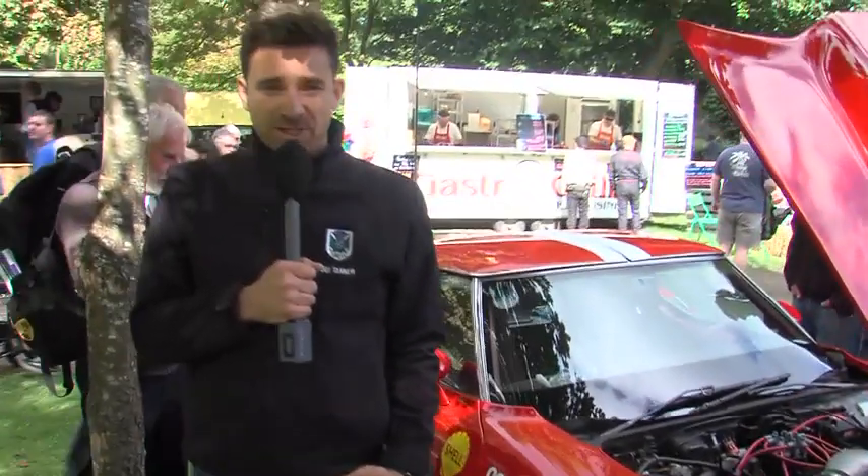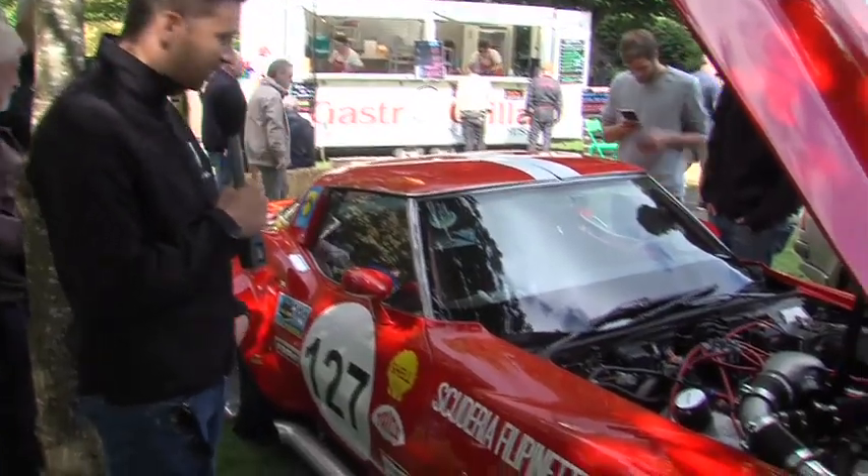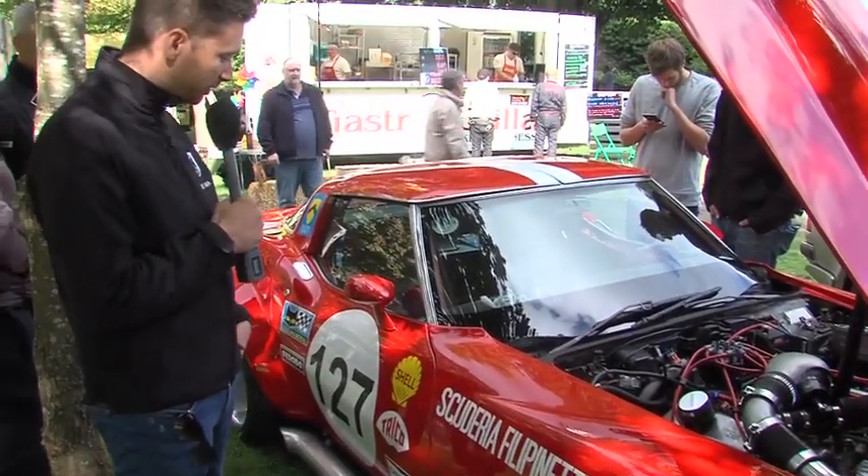I'm stood here next to David Franklin's beautiful Corvette Stingray. As you can see, it is a stunning piece of kit — it looks fit for a museum almost. We're told it's the first time that a Corvette Stingray will take to a hill climb. David, you're going to be making some history today in class 16.